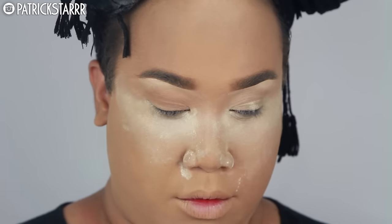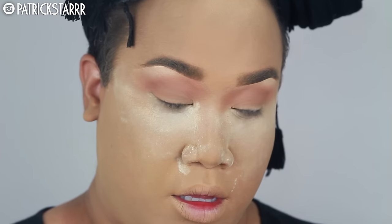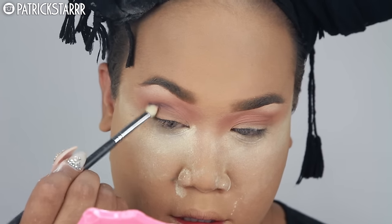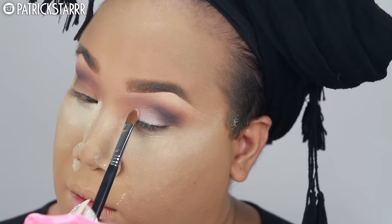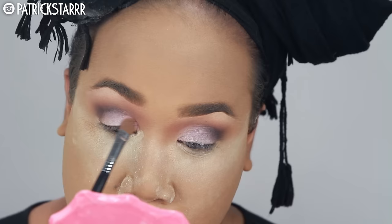Moving on to eyes — I'm taking 'Courtney' and using that as a transition color in my crease. This color reminds me of a soft brown from MAC, but it's from the Jeffree Star Beauty Killer palette. I'm taking 'China White' and buffing it onto my brow bone — it's like a bone white and really pretty. Next I'm defining the crease a bit with 'Vanity.' This palette is bright and colorful, but I wanted to show a more neutral take. Finally, 'Princess' — a beautiful light pastel lavender — I'm patting this on the lid.